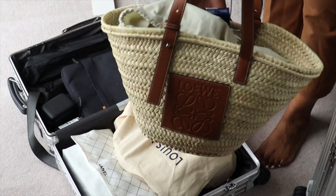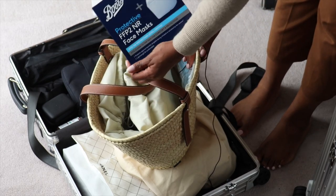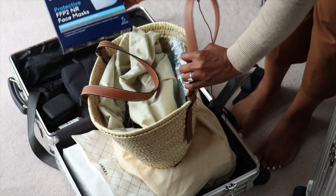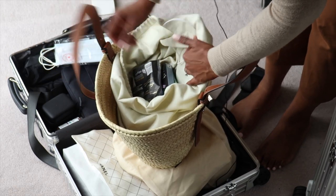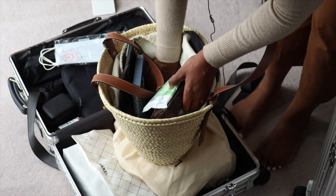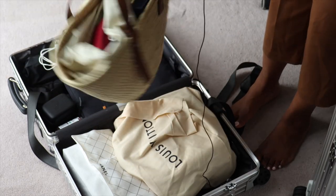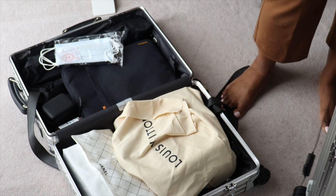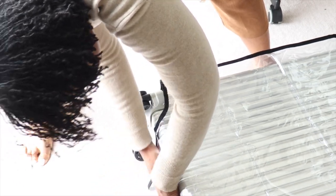I'm using my beach bag — the Loewe basket bag — as my traveling tote. In here I have a pack of FFP2 masks (also called KN95 masks) for the plane, some snacks, a mini pochette with toiletries, antibacterial wipes, my passport, some tissues, and my Invisalign tray. This bag will essentially go underneath the plane seat. There was one more thing I wanted to do: I got a protective sleeve for my check-in case — and it actually fits. I'm pretty impressed.